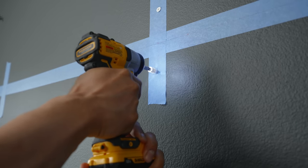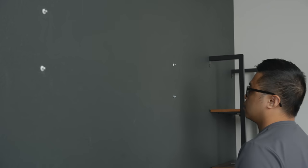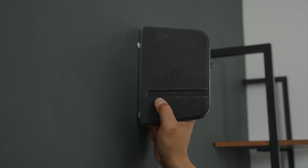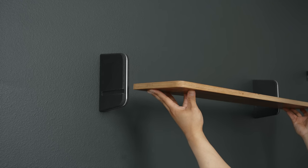Then we mocked up the Grovemade wall shelf on top of the desk by using painter's tape before actually mounting it. Despite being careful about poking holes through the new walls, we still made an error. I had done the math in my head and had the right number, but at the last minute Ralph corrected me and it was the wrong number.